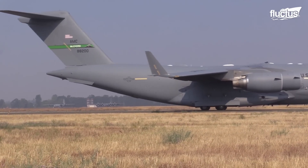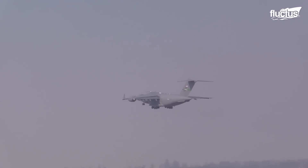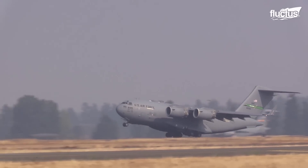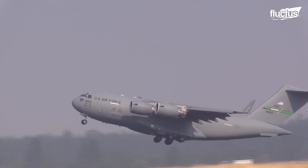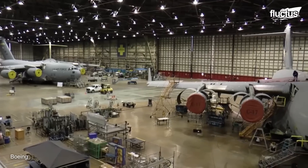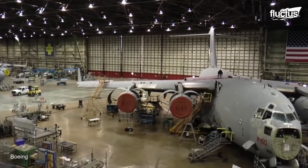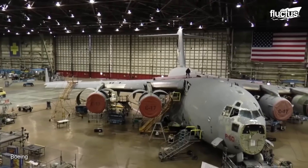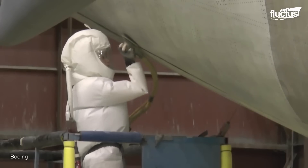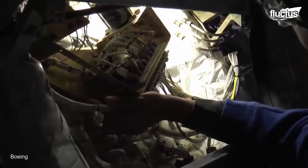Over the years, the C-17 has undergone various improvements and upgrades. Multiple variants have also been created so that the plane can be better suited to specific jobs or missions. These repairs and renovations are completed at Boeing's San Antonio, Texas facility, which happens to be the largest freestanding hangar in the world at 1,760 feet. Here, C-17s from a variety of organizations are stripped down, upgraded, and improved before being put back together and shipped off to their respective owners.